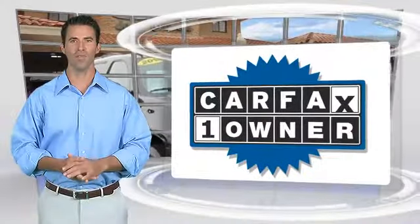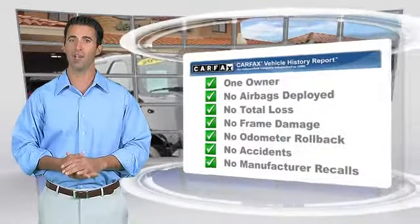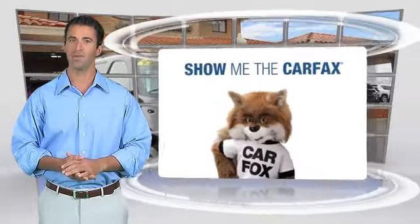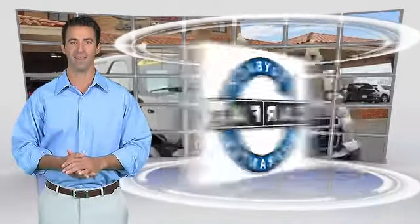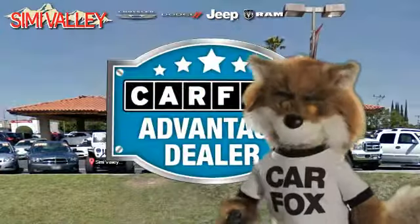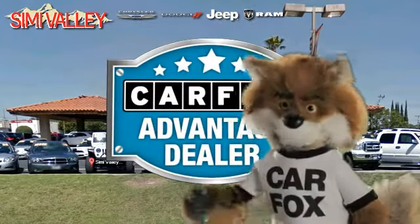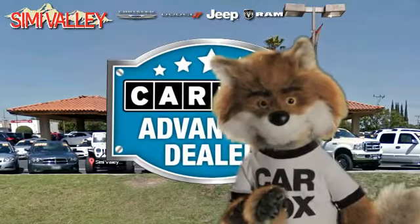This is a one owner vehicle with the Carfax Vehicle History Report. Be sure to find a complimentary copy of this report online or contact the dealership. This vehicle qualifies for the Carfax Buy-Back Guarantee. Just say show me the Carfax at Simi Valley Chrysler Jeep Dodge Ram, a Carfax Advantage dealer.